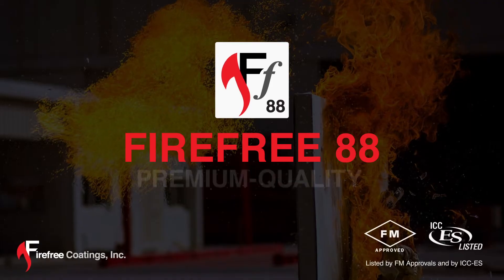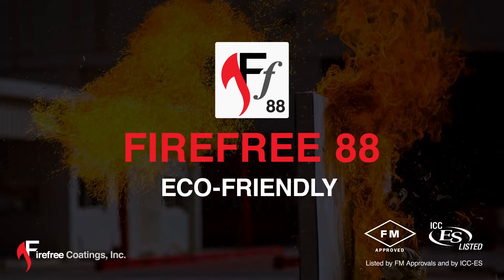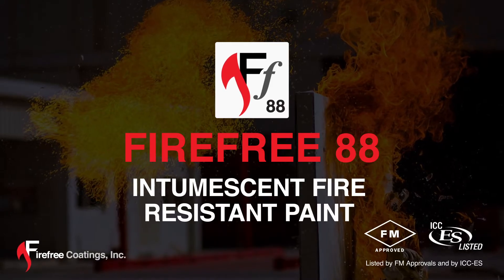FireFree 88 is a premium quality, water-based, easy to apply, fully tested, and eco-friendly intumescent fire-resistant paint.